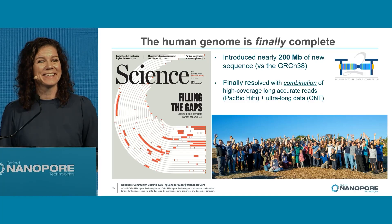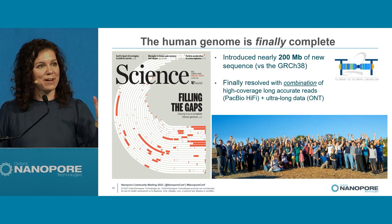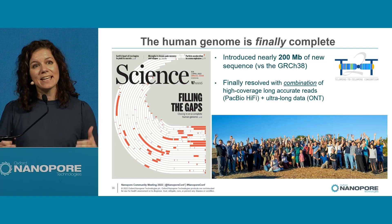This is the Telomere-to-Telomere Consortium, of which I get to present on behalf of today. We're illustrating our work using the Science article shown here. What your eyes are seeing with those red bars are all the parts of the genome that have been closed — that represents about 200 million bases that were missing from our previous reference assemblies.